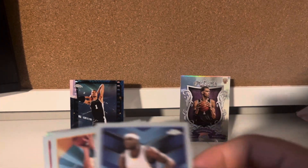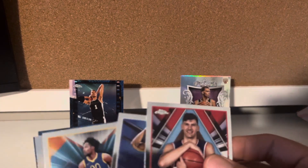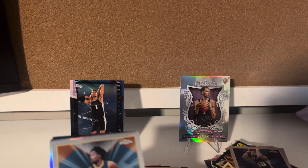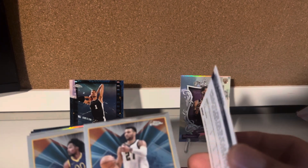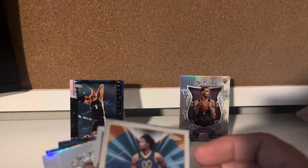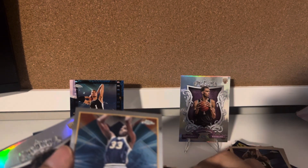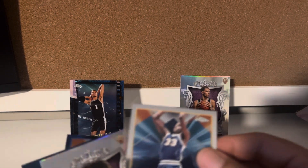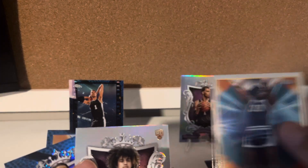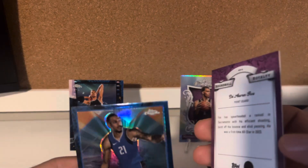Kobe Brown. Zach Randolph. Tyler Hero. Tristan V. David Robinson, the Admiral. Two cards in this one. Jamal Murray. Jonathan Kuminga. Maxwell Lewis rookie card. David Thompson. Anthony Black. De'Aaron Fox. And Daniel Guilford.